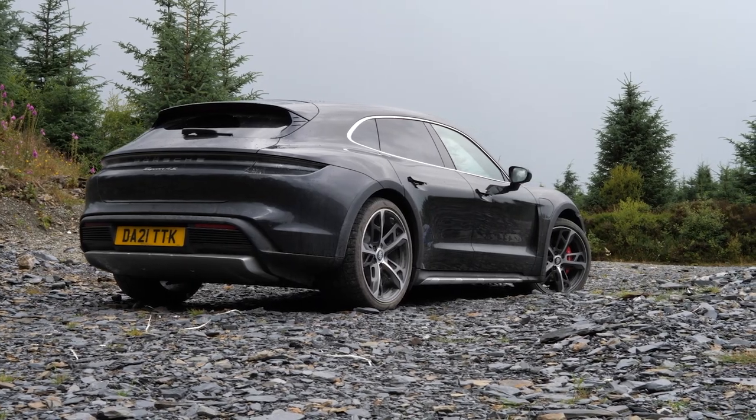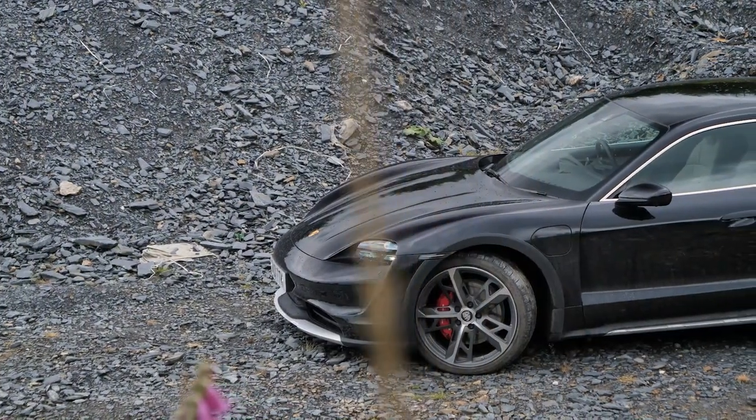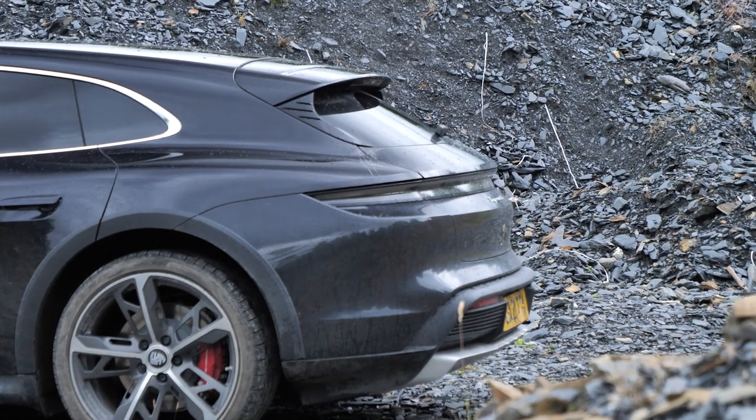This is a Porsche that's packed full of their DNA. It blends power with practicality, desirability with usability, and two things that you would never really consider with electric vehicles that rarely go hand in hand: performance with range. It's an impressive achievement, I'm sure you'll agree.